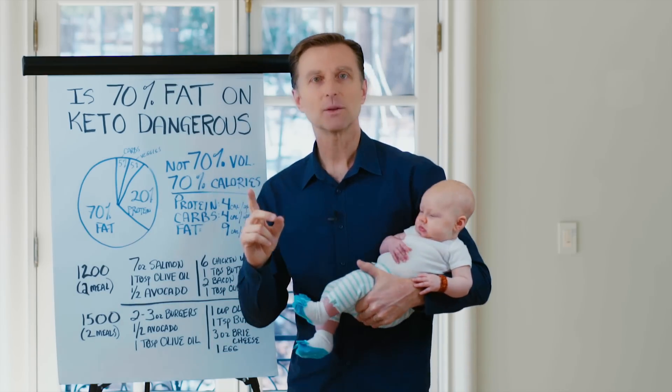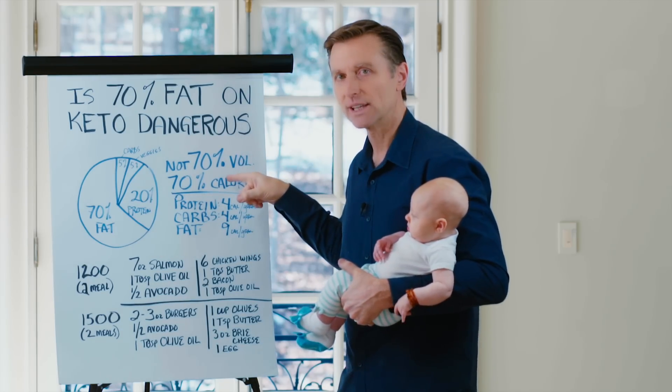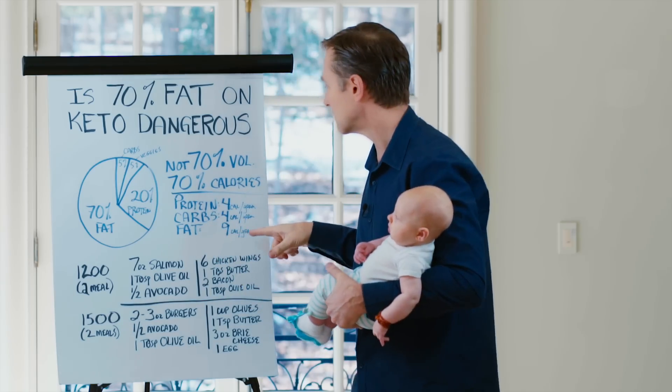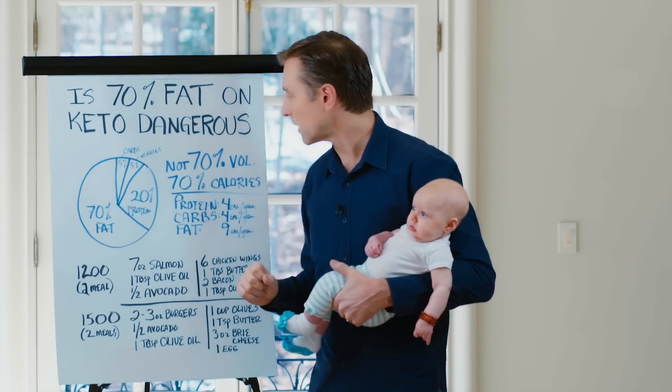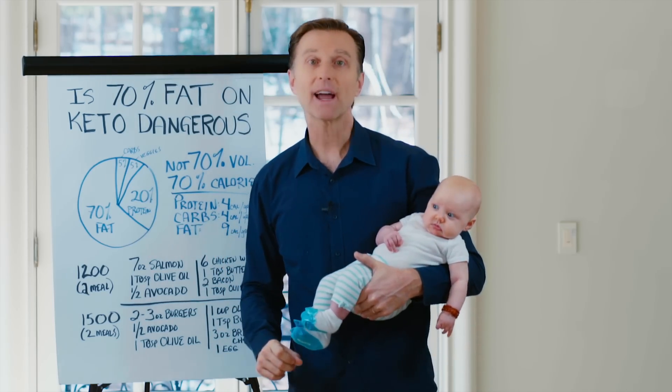We're not talking about 70% volume — we're talking about 70% calories. That's a lot different. Fat calories have more than double the amount of calories per gram. Protein is 4 calories per gram, carbs are 4 calories per gram, but fat is 9 calories per gram.